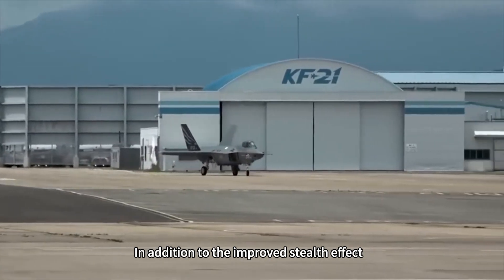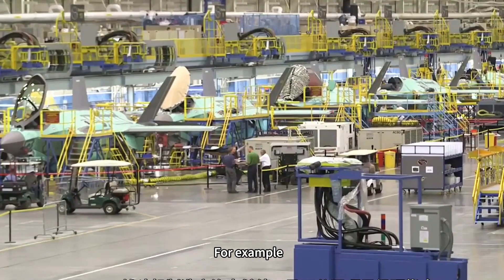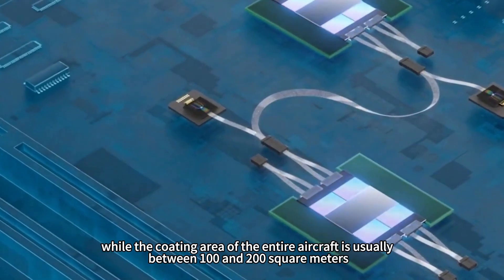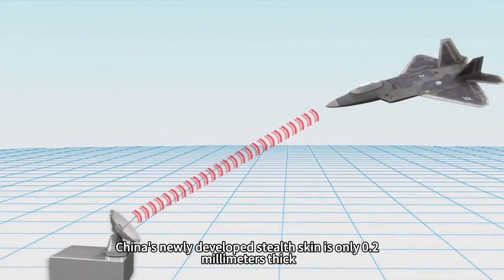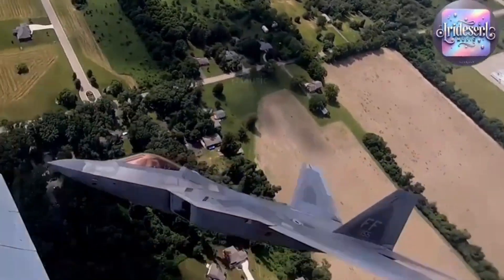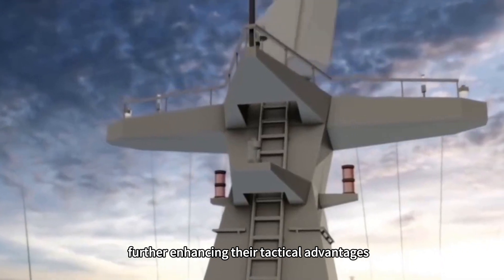In addition to the improved stealth effect, the stealth skin developed by Northwestern Polytechnical University has also made important improvements in weight. The wave-absorbing coating on the F-35 weighs 2.5 to 3 kilograms per square meter, while the coating area of the entire aircraft is usually between 100 and 200 square meters, resulting in an overall weight gain of 250 to 600 kilograms. China's newly developed stealth skin is only 0.2 millimeters thick, significantly reducing weight. Lightweight design enhances flight performance, provides more load space for weapon systems and electronics, and gives fighters higher maneuverability, flexibility, and longer combat radius.